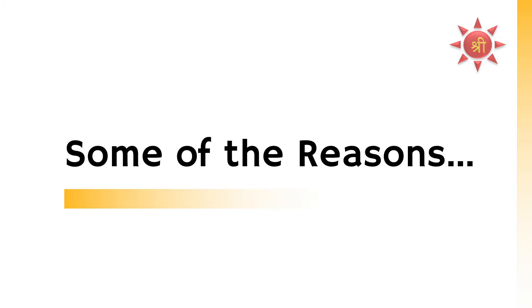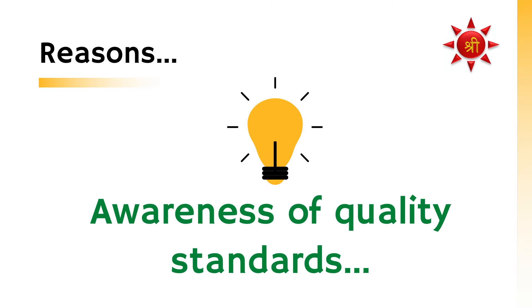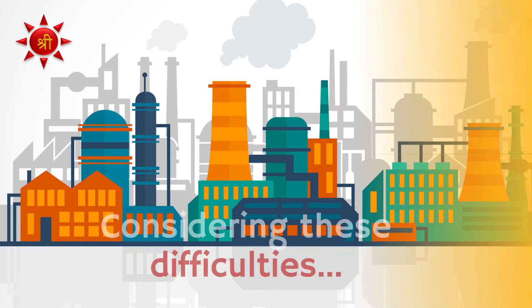Some of the reasons for not updating technology are lack of awareness on quality standards. Even if they are aware, many times they are not in a position to meet the cost of upgradation of technology.